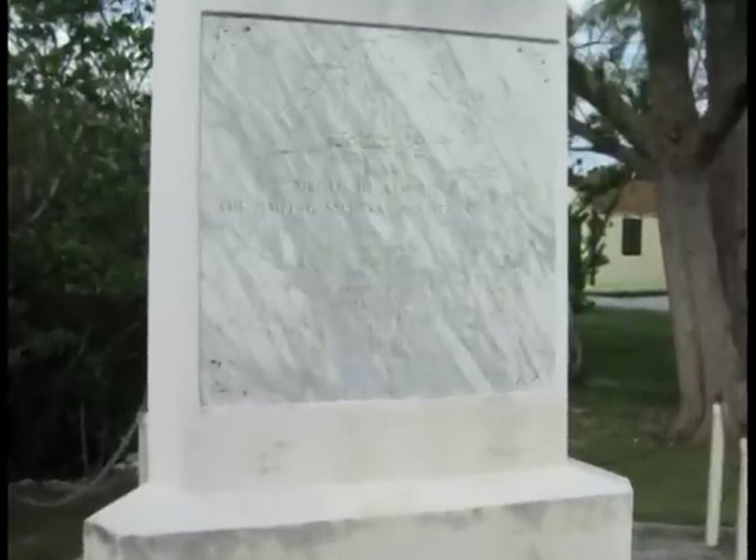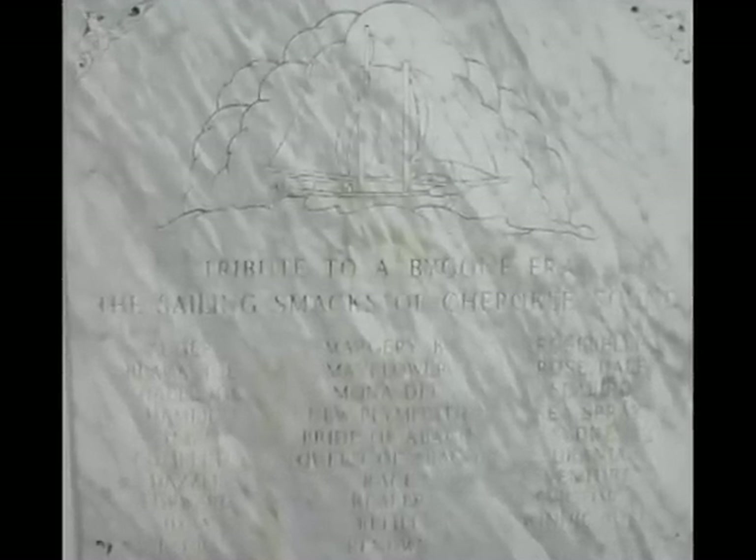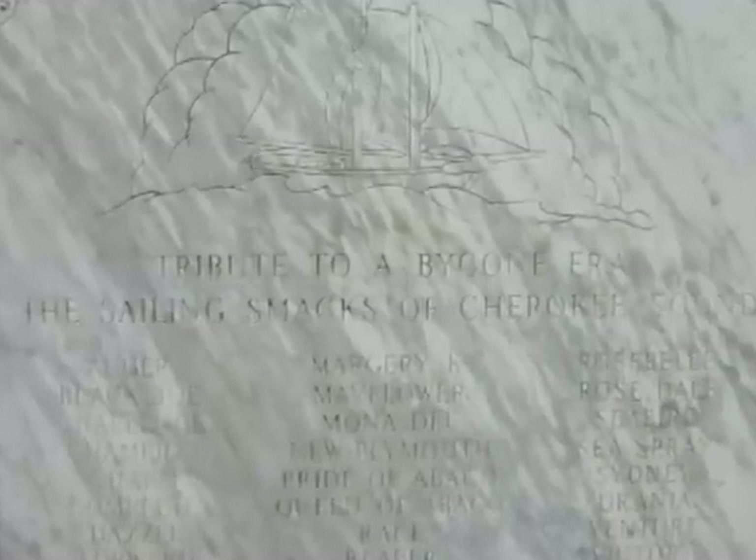If you will permit me I'd like to recite a poem I found on the back side of the memorial: Oh for a soft and gentle wind, I heard a fair one cry, but give me the steady breeze and white waves heaving high, and white waves heaving high my boys, the good ship tight and free, the world of waters is our home and merry men are we.